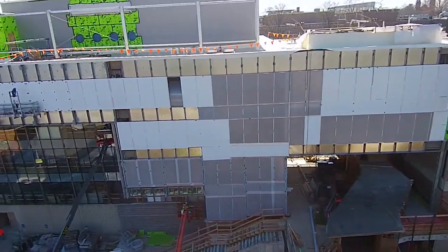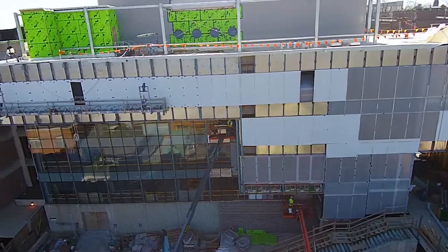After demolishing the existing facade, we are now installing our first pieces of glass.